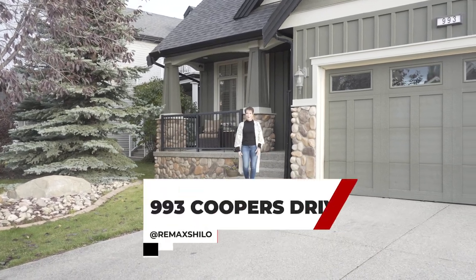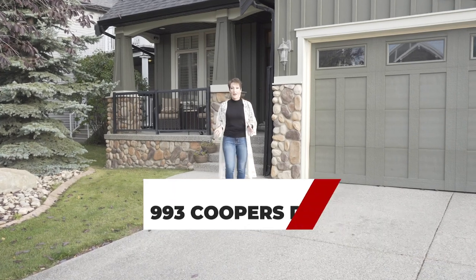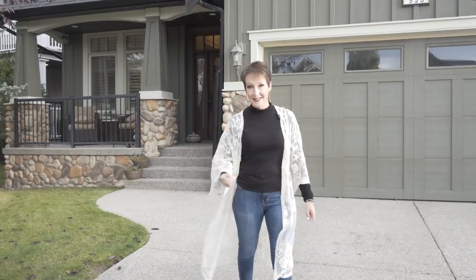Hi, I'm Shiloh Story, the Real Estate Story with RE/MAX First, and welcome to 993 Cooper's Drive. With over 4,100 square feet of custom living space and a triple garage, you need to come in and check this out.